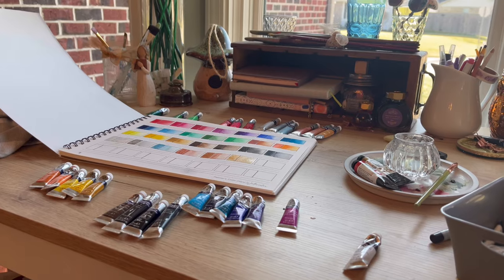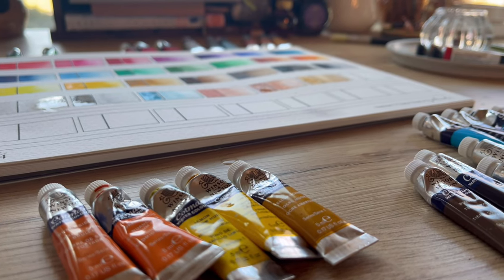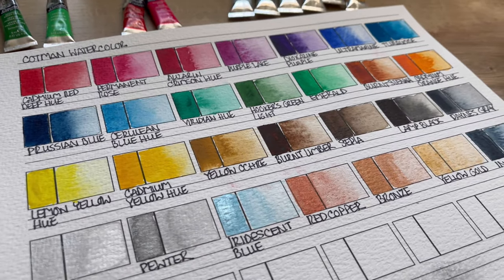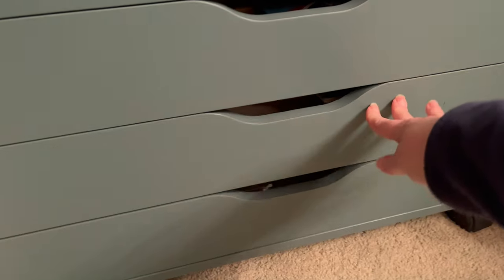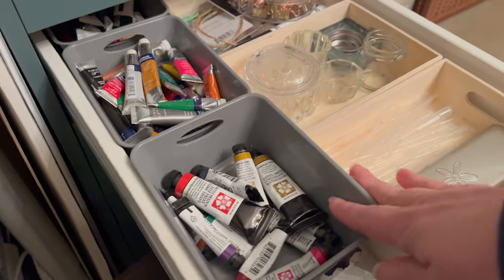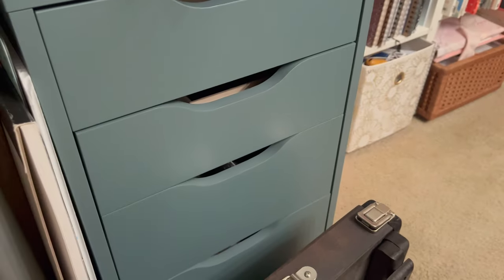In addition to having this paper pad where I can store it away and reference it later, I also have all of my watercolors and gouaches — well, some of my gouaches — separated into containers within my drawers so that I can grab them easily when I'm ready to do some painting.